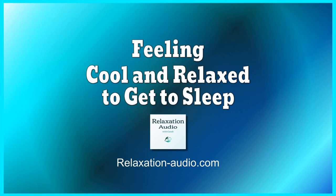Thank you for listening to Relaxation Audio with Candy. Find more peaceful relaxation scripts for sleep, stress relief, and health at relaxation-audio.com.